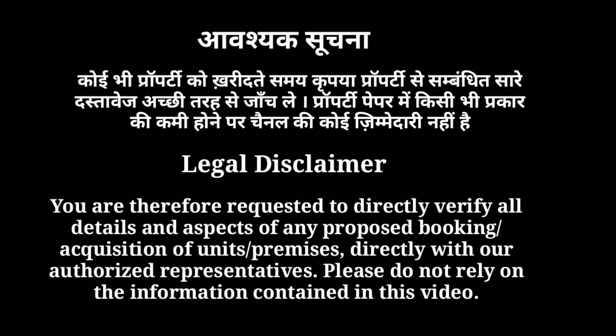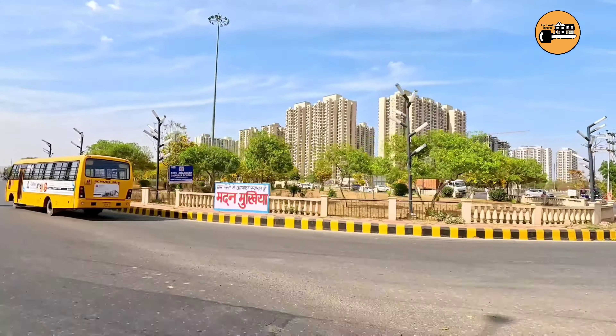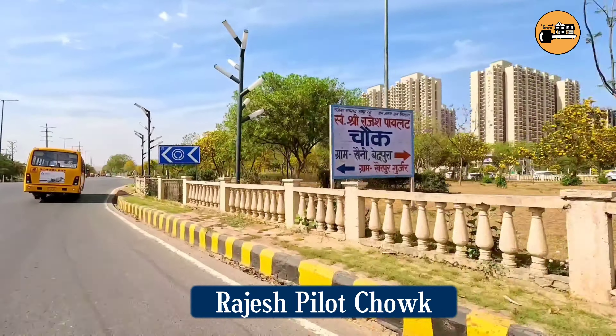I am going to clear everything about the plots in Sector 12 — what is available, what is the price, and what you can get here. Let's start today's video.